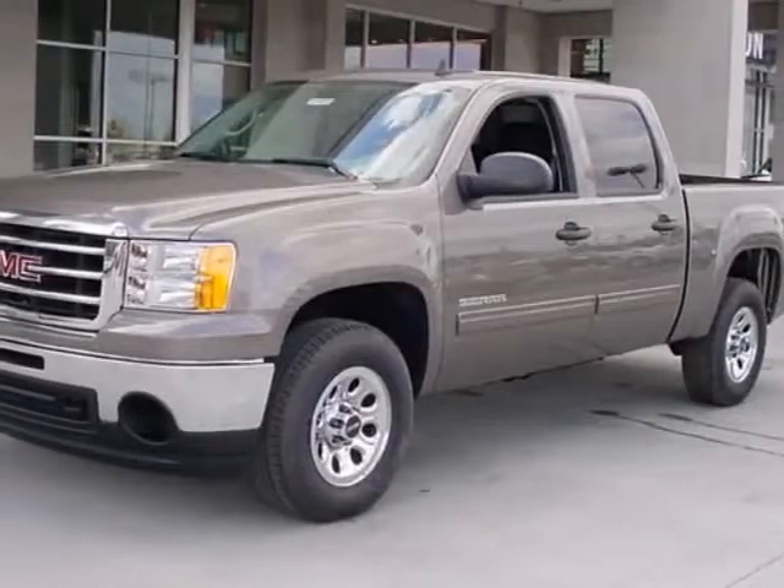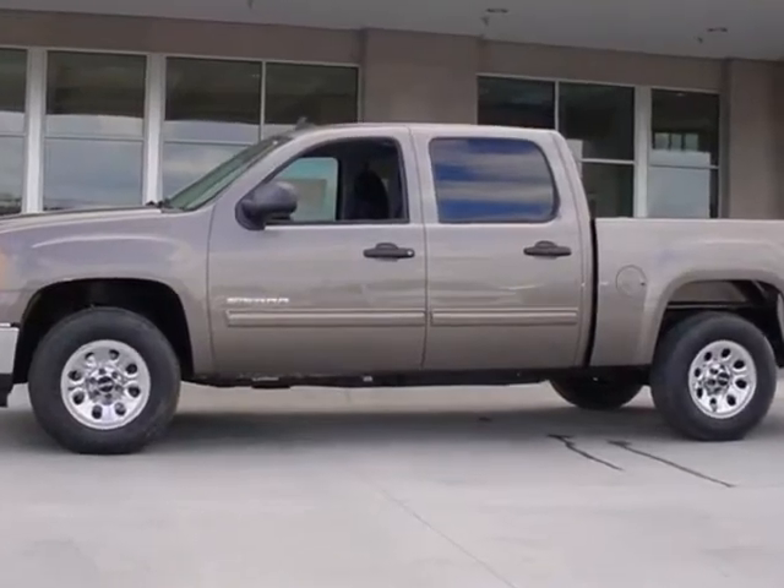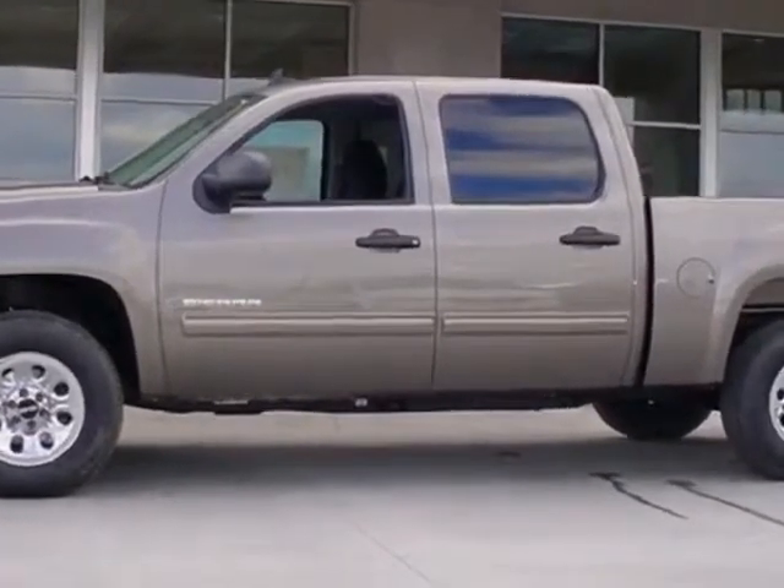Check out this new 2013 GMC Sierra 1500. For your protection, this vehicle has a full factory warranty.